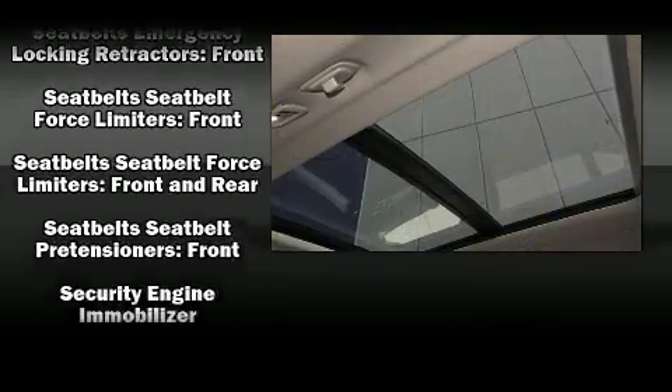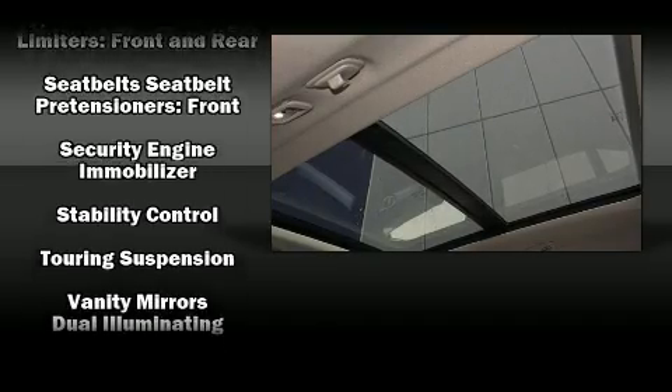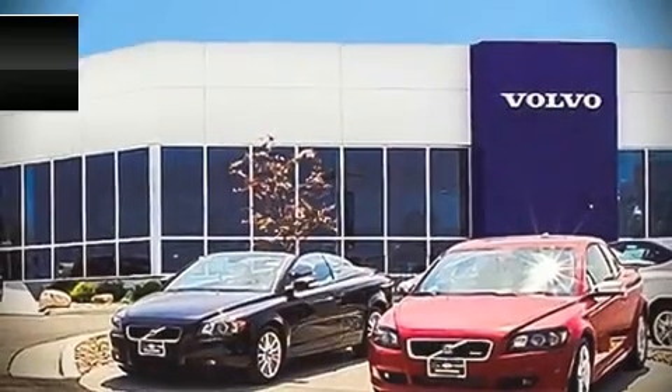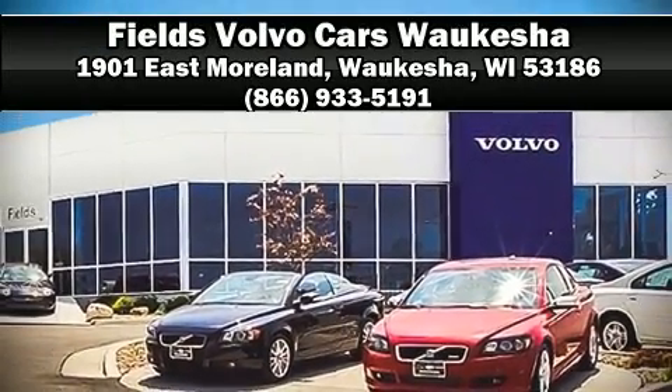Four-wheel disc brakes with ABS brake assist technology provides extra pressure when applying the brakes. Stop by our dealership or give us a call for more information.